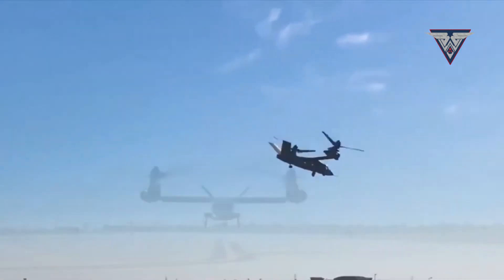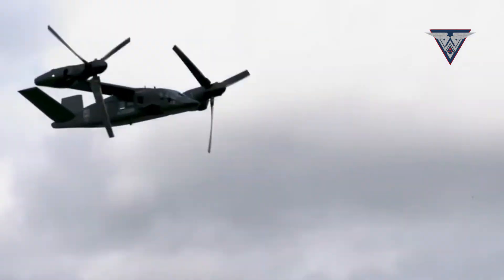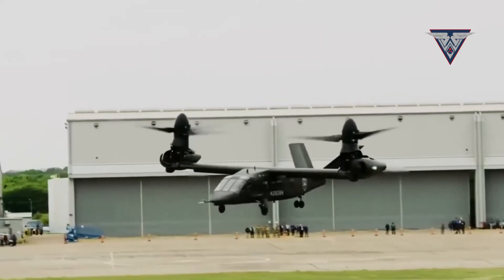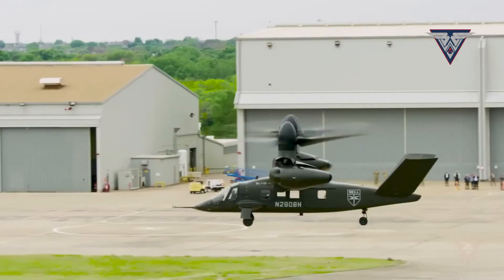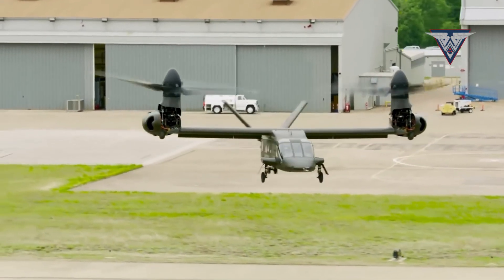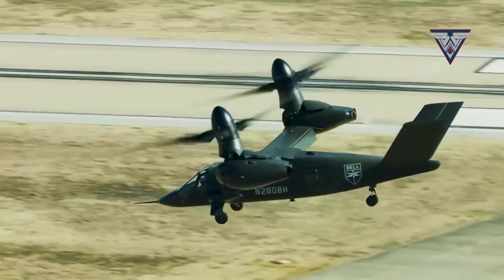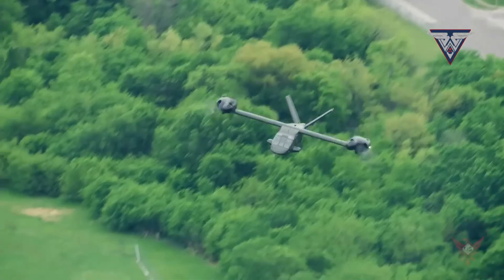Soldiers may exit the vehicle easily through the two side doors during landing, since the propeller wing is raised more than 2.1 meters above the ground, while side gunners benefit from greater shooting angles. The V-280's external cargo hooks have a lifting capacity of 4.5 tons, allowing it to deliver the M777A2 howitzer at 280 kph. Developers advise the use of specialized vehicles, such as the Sikorsky CH-53K King Stallion, for cargo suspended beneath the aircraft.